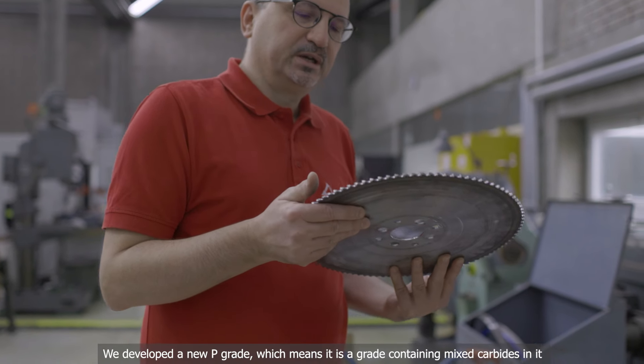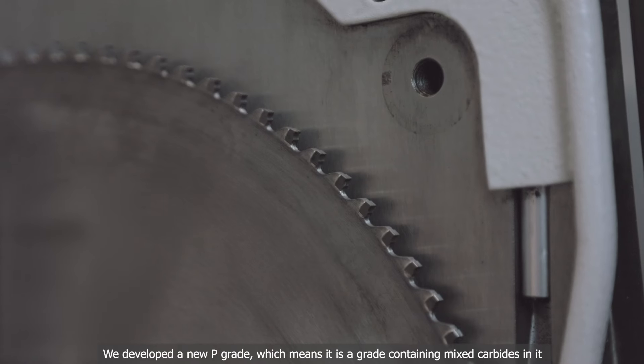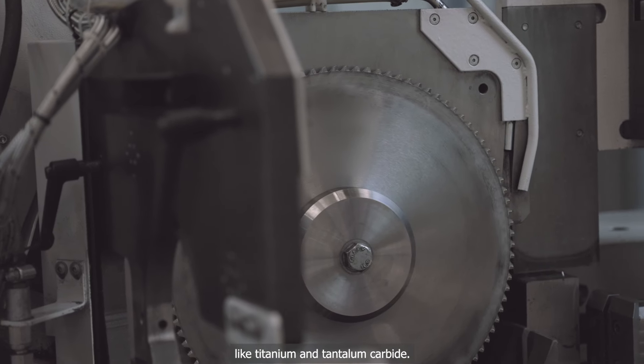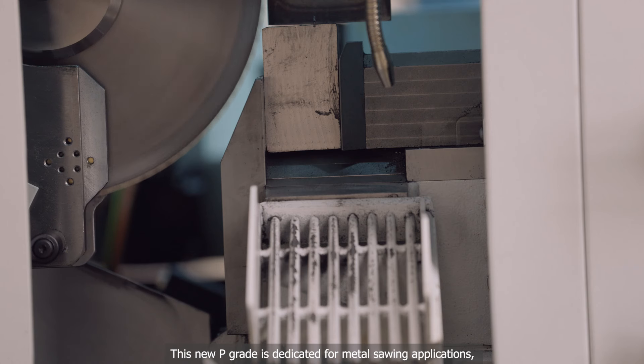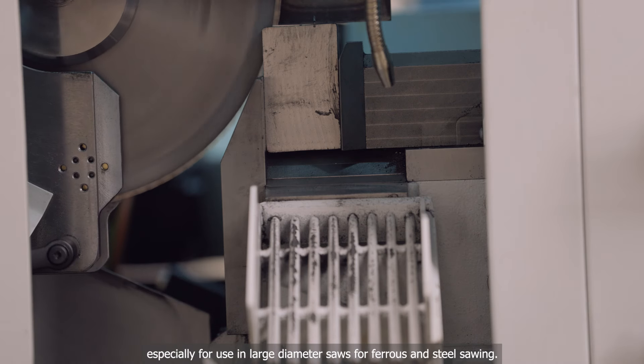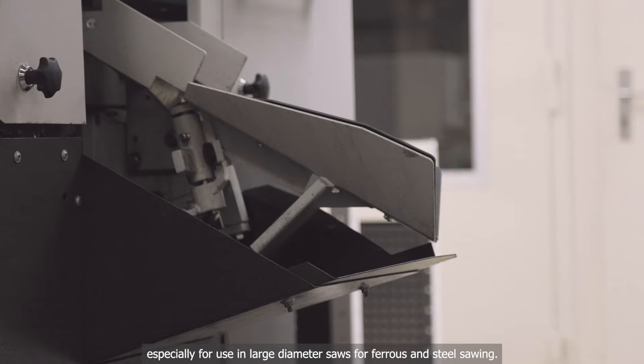We developed a new P-grade, which means it's a grade containing mixed carbides such as titanium or tantalum carbide. This new P-grade is dedicated for metal sawing applications, especially for use in large diameter saws for ferrous and steel sawing.